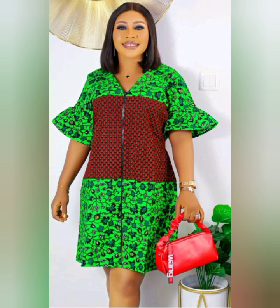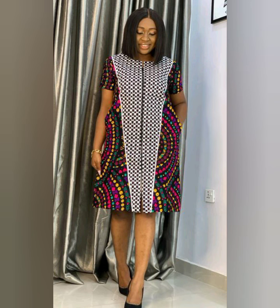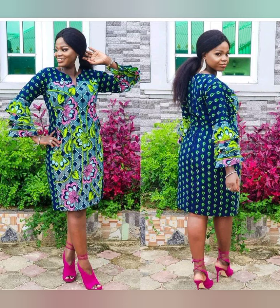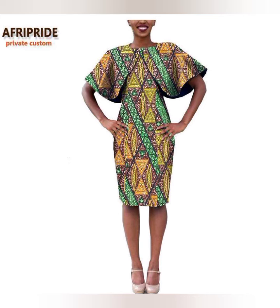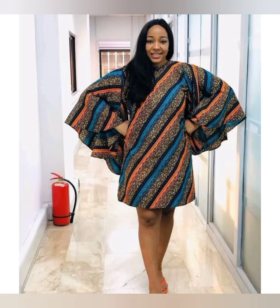You can rock them with anything you feel comfortable in. These bobo styles are very attractive and they are easy to wear. You can even use them as a maternity gown if you are pregnant and don't want your stomach showing. These styles are very fashionable and stylish. I'm bringing you different ways to style them so you can look beautiful, stunning, and outstanding. You can use them to any event and still look amazing.